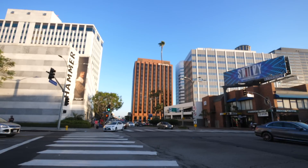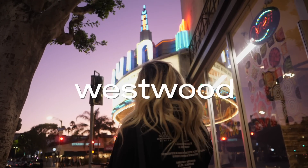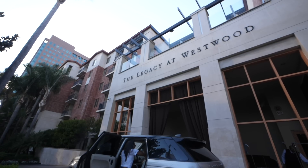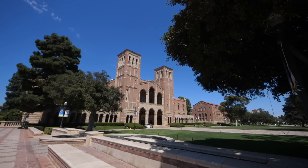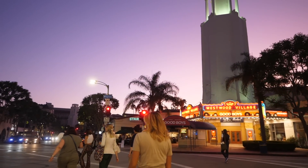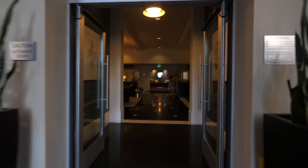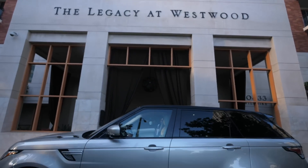That was our East side apartment. Now we're heading over to the West side to a little neighborhood called Westwood. Westwood is a little more random — it's basically known for one thing, and that's UCLA. But I've randomly gone there quite a few times and it's a really cute neighborhood. The apartment complex we're looking at here is called the Legacy at Westwood. At first glance it seems very bougie and really cool, so let's take a look inside.